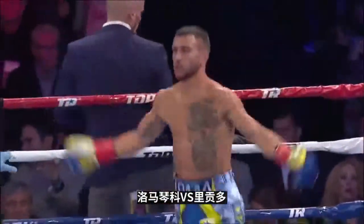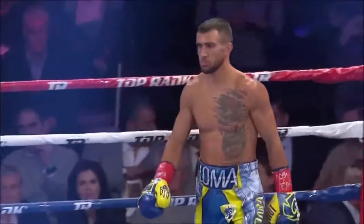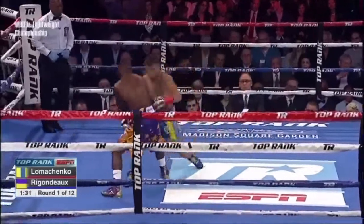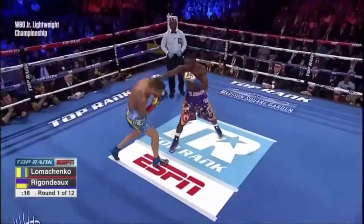Riggo checked in at 130 this morning — 12 rounds for the 130-pound world championship. Tip is so much bigger, with a three-inch height advantage. They told you what they weigh with the right hand.